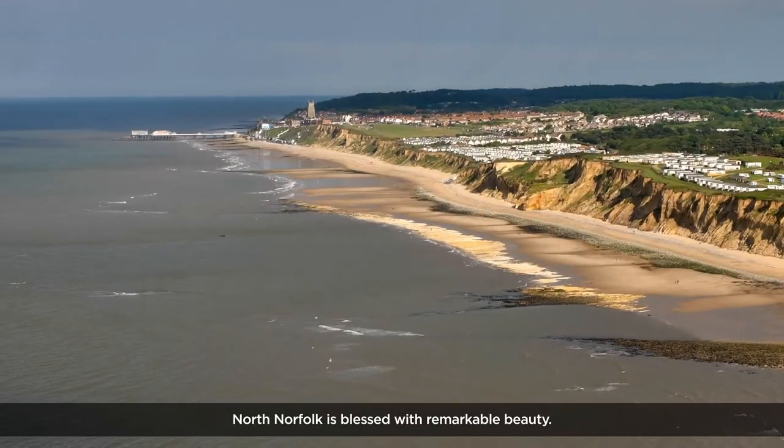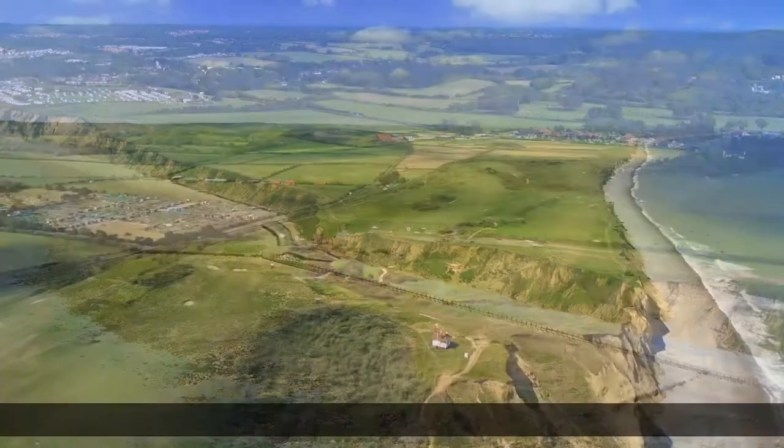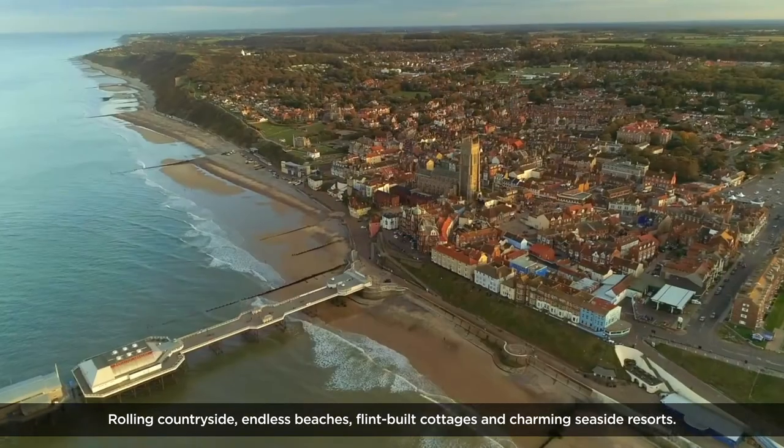North Norfolk is blessed with remarkable beauty — rolling countryside, endless beaches, flint-built cottages and charming seaside resorts.